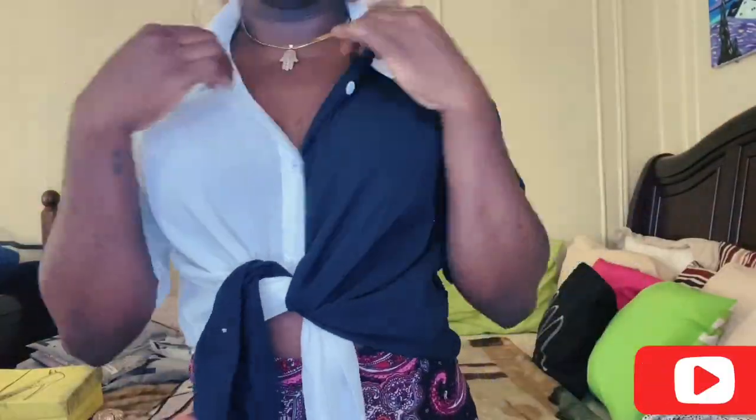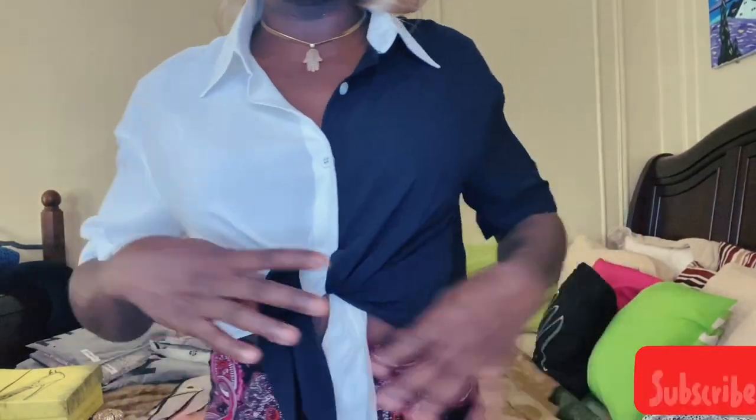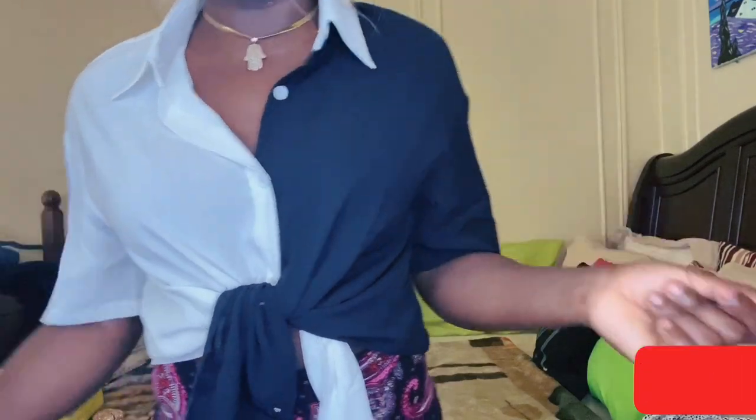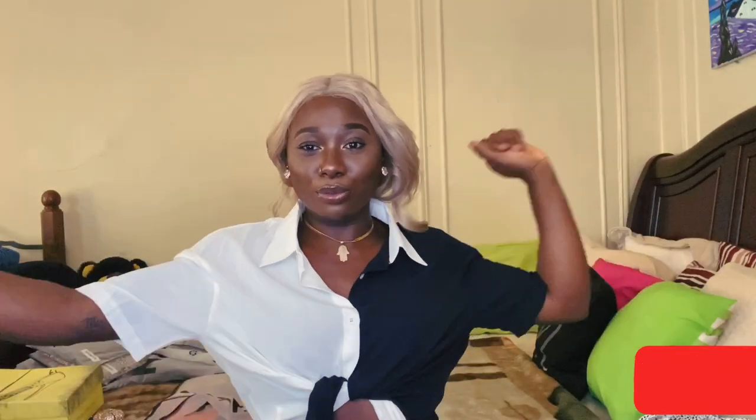Next item is this blouse right here — black on this side, white on this side. Super cute. It's buttoned up, or buttoned down, however you prefer. I just like it. It's different. I can rock this. This is mainly my work clothes, y'all. I had to get work clothes because I was not trying to get caught wearing crop tops that are too short. So I had to get my life together, and Shein came through. This is cute.